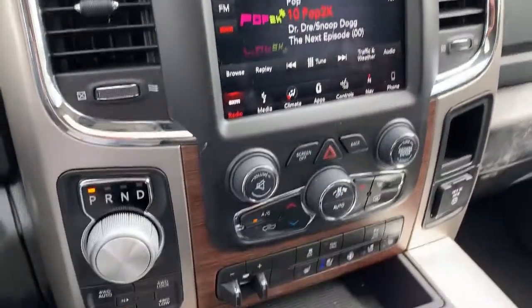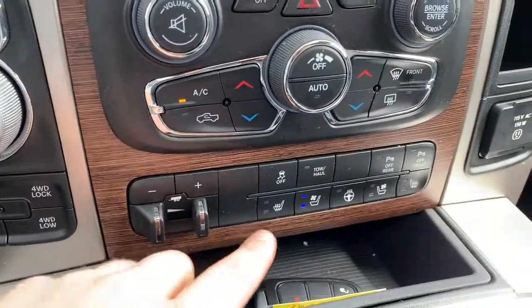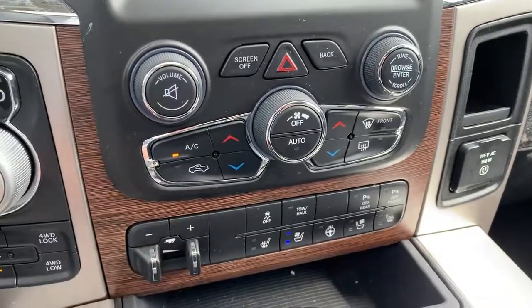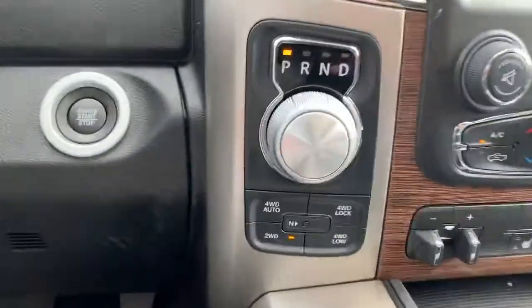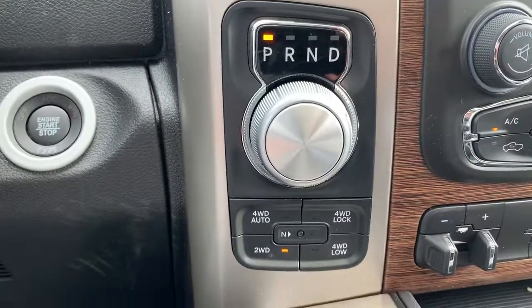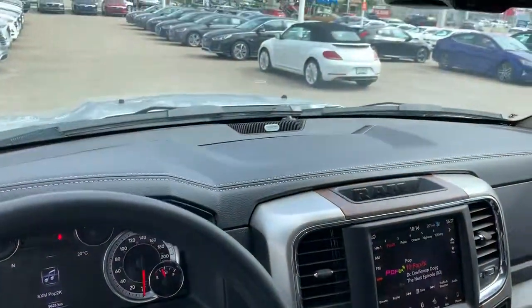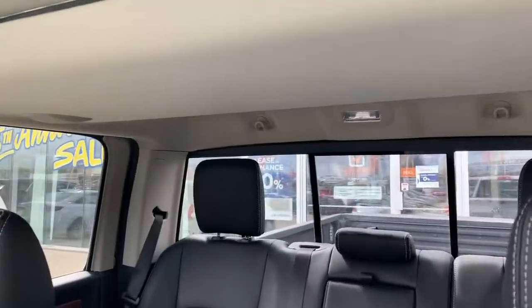The full touchscreen including navigation — you can see we have the trailer brake control, ventilated seats and heated steering wheel up front, tow/haul mode, and front and back sensors. It's an eight-speed with auto four-wheel drive, and it does come with remote start and the Alpine audio system. This is a fully loaded Laramie.